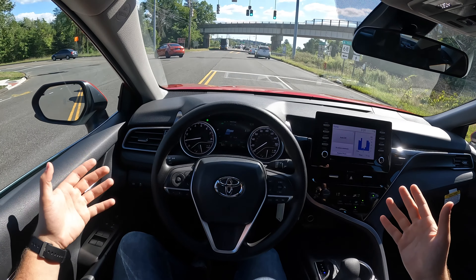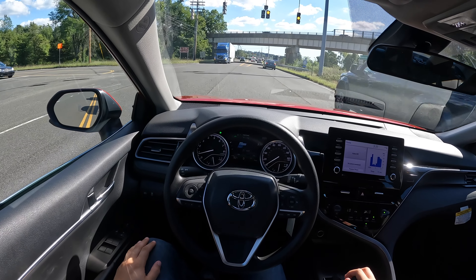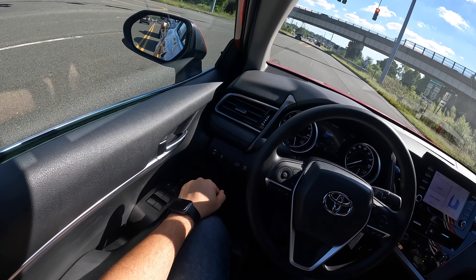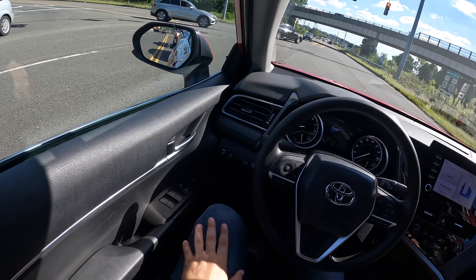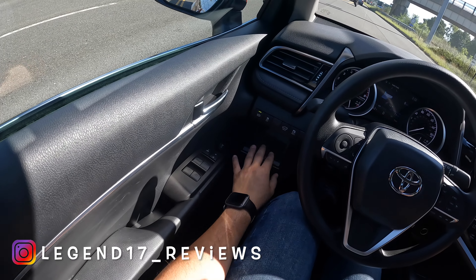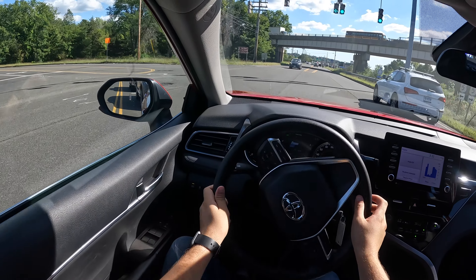If you're curious about the fuel economy numbers, they are 25 in the city, 34 highway, and 29 combined — I think those numbers are very good. There is also automatic high beam, traction control, trunk release, and fuel door release. And there's a small, nice storage place there where you could put some coins.